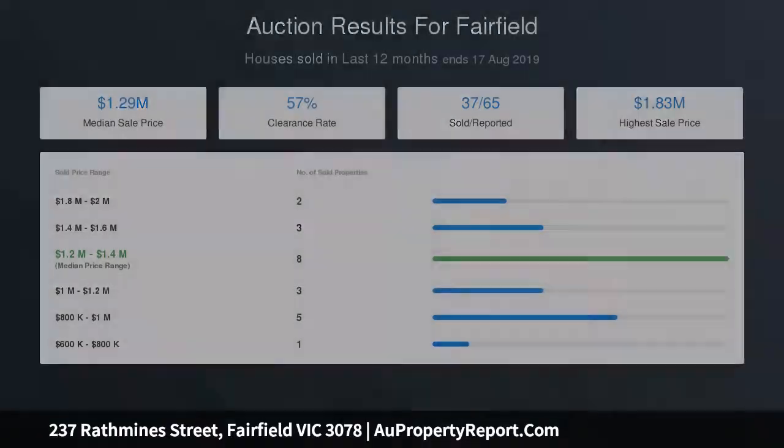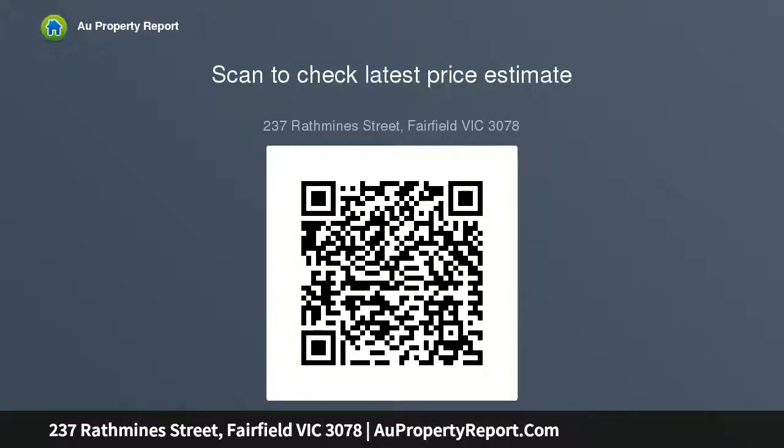To a private paved entertainer's courtyard — a delightful setting for home entertaining or a quiet dinner. Importantly, the lock-up garage offers the convenience of direct internal access to the main home for easy unpacking of shopping.